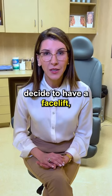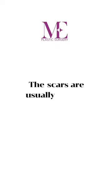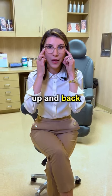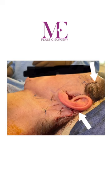If you decide to have a facelift, where will your scars be? The scars are usually hidden in very specific areas of the face. When we do a facelift, we lift the face up and back and all the incisions are placed in very hidden areas in the hairline, around the ears, and sometimes under the chin if you're also treating the neck.